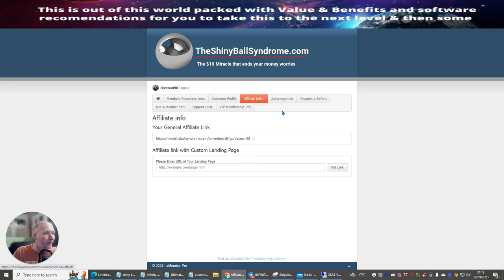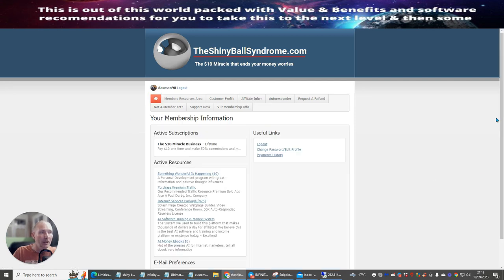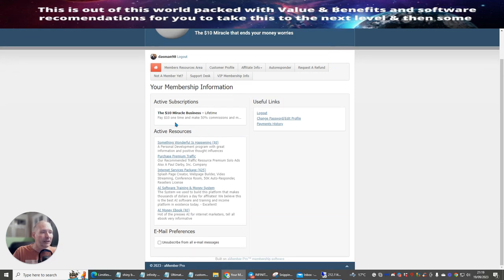We're going to go over statistics now. At the moment I've got no one because I've only just joined and haven't started to promote this. Eventually in a follow-up video I'll be showing that people will be coming into my affiliate list and I'll be making commissions. You can see the front-end side: the $10 miracle business — pay $10 one time and make 50% commissions.